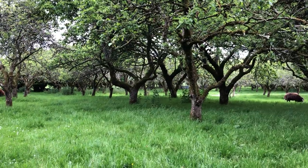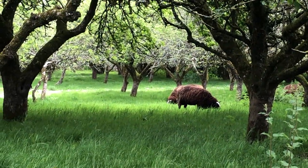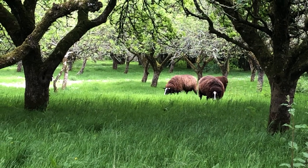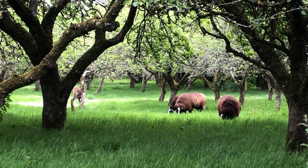The ewes are going to love being in the orchard for a little while — just a short while. And then I'm going to move them into another paddock that isn't as rich, because the rich food might bring their udders back up again.